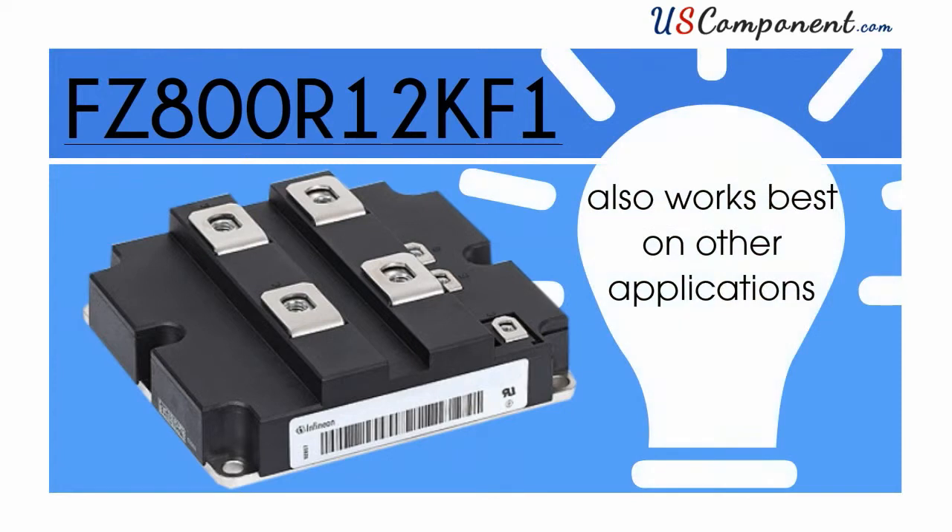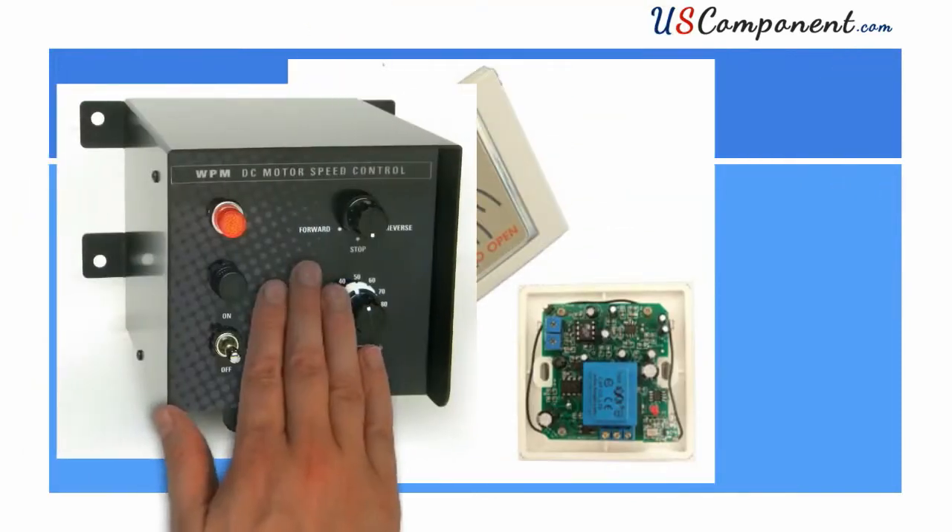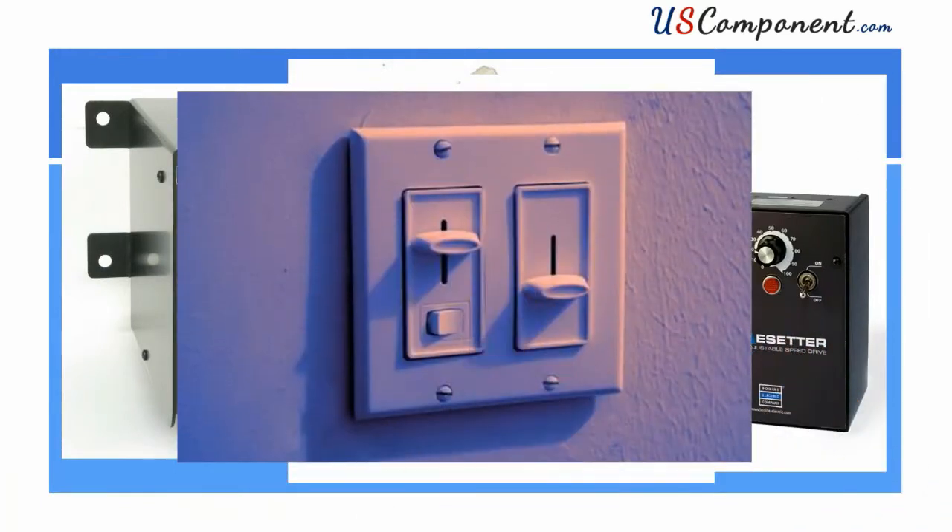FZ800R12KF1 also works best on other applications like contactless switches, DC and AC motor controls, and even light dimmers.